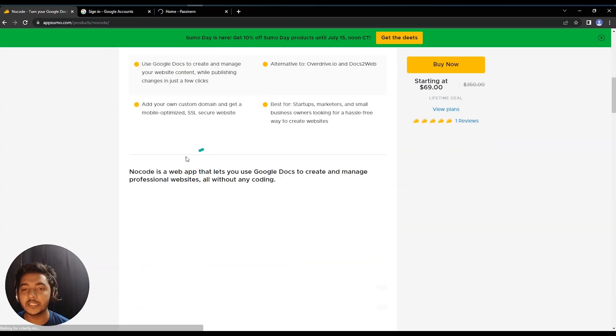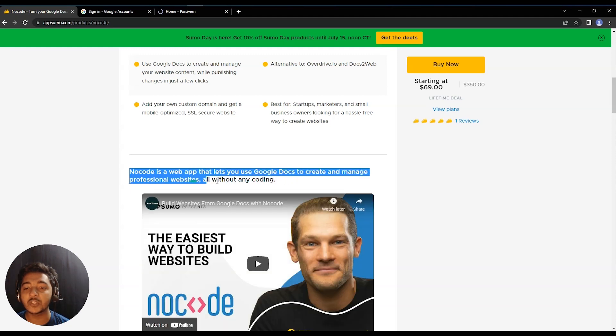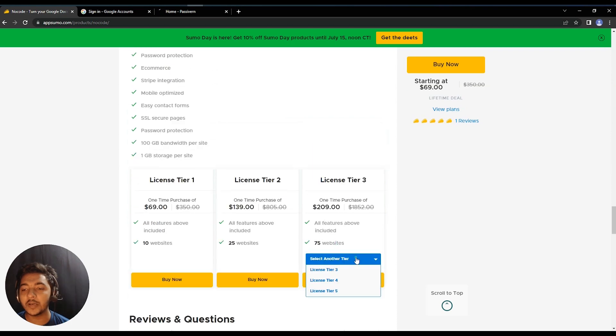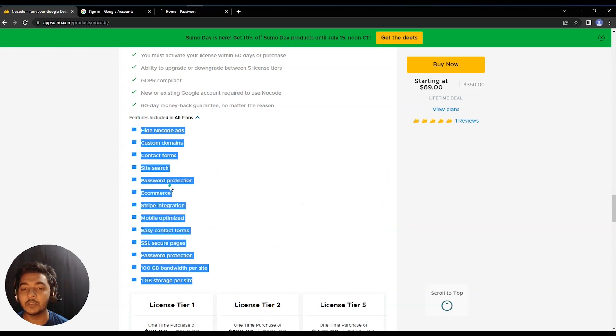NoCode is a web app that lets you use Google Docs to create and manage a professional website, all without any coding. If you look at the lifetime deal pricing on AppSumo, they are offering up to License Tier 5. License Tier 1 is only $69 USD, which lets you create up to 10 websites. The highest license tier offers 500 websites.